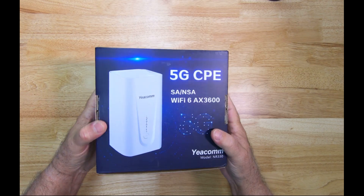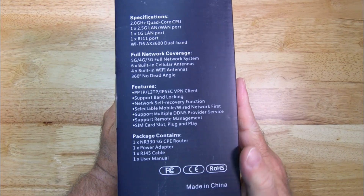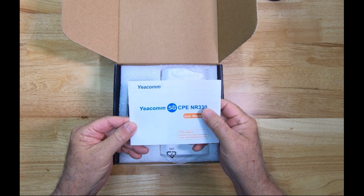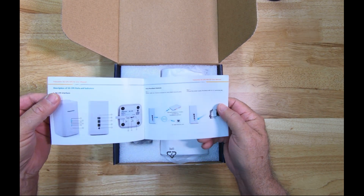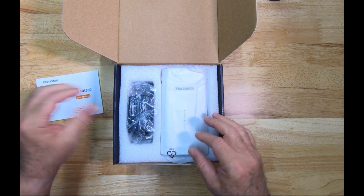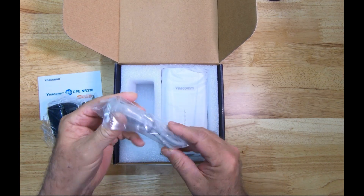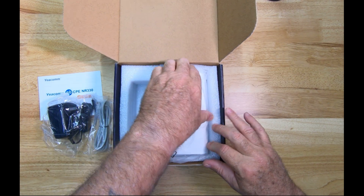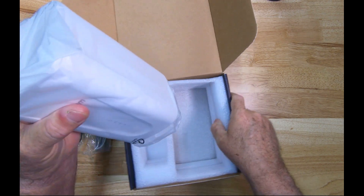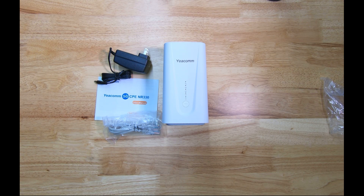Let's go ahead and unbox this thing. The box seems to be sturdy enough and it's printed with all the features and specifications you need, which is kind of nice. It comes with a nice quick start guide that'll get you up and running in no time — easy to read. It does come with a power cable along with a CAT5 RJ45 cable, and then the router itself. You can see how well it's packed — they do a good job of that. So, this is what you get when you buy this.